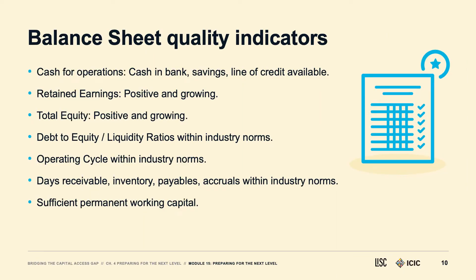Balance sheets are more complicated financial statements — certainly not as intuitive as a P&L. Here are some of the quality indicators that people who know how to read balance sheets can see: how much cash is available by looking at cash in the bank, savings, and lines of credit; retained earnings over time — they want to see those positive and growing; total equity, also positive and growing; debt to equity and liquidity ratios within industry norms; operating cycle and permanent working capital analysis; and days receivable, inventory payables, and accruals. These are hard documents to create and keep accurate because a lot of small businesses don't track those accounts well, so your first job is to learn about this and then start figuring out how to create services that can help your clients step into this balance sheet world.